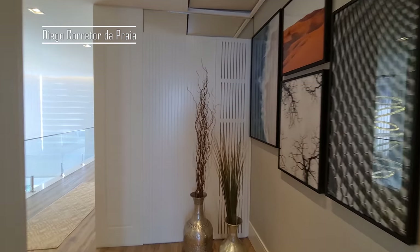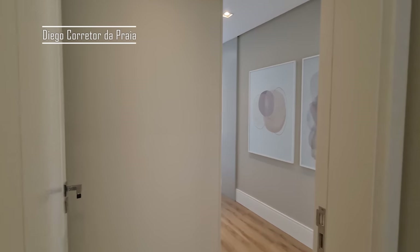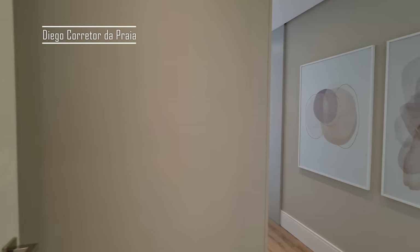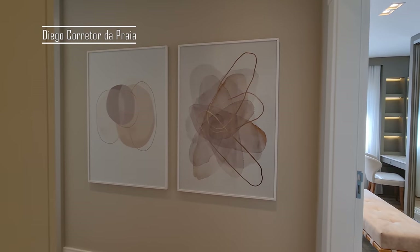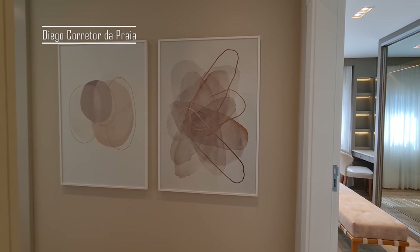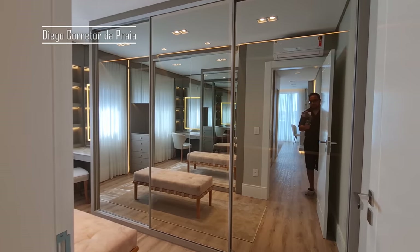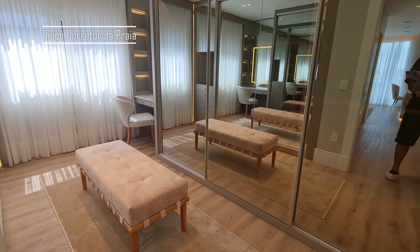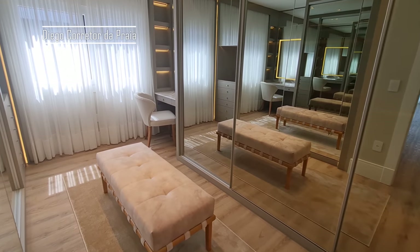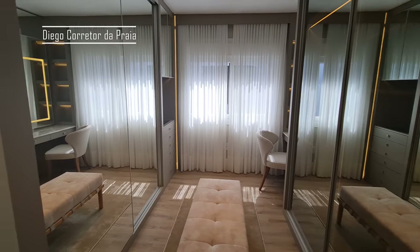Lembrando, a casa está à venda, com uma promoção, um ótimo preço. 472 metros privativos, mais a área dos fundos com mais 100 metros. É uma casa de quase 600 metros de área construída. Pronto para entrar na suíte principal. Aqui é a parte do closet. Muitos espelhos. Um banquinho aqui no centro para você calçar aquele sapato, experimentar aquele look maravilhoso para você sair na noite.